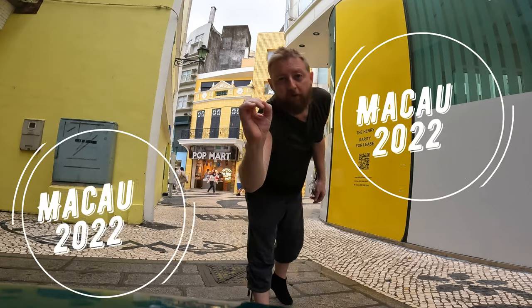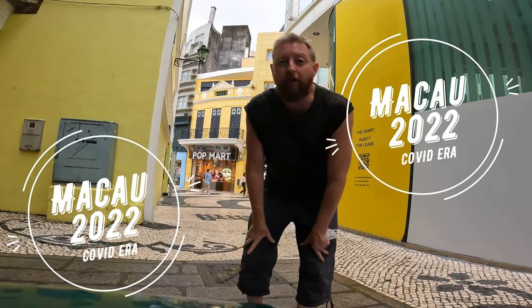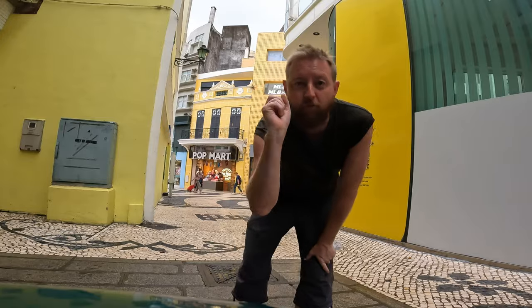Okay, Macau 2022, filming the city street by street. Let's check it all out.